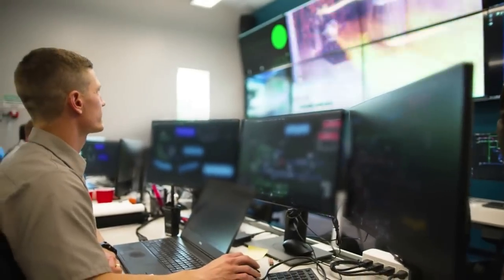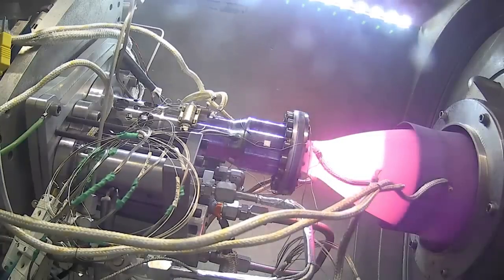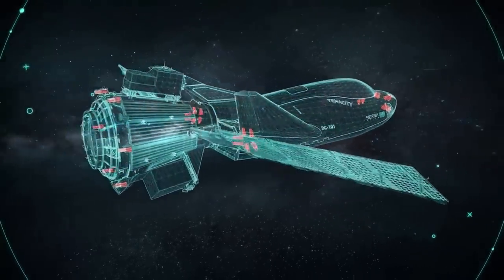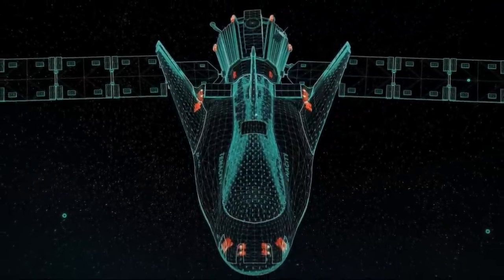Besides the main Vortex engines, just days ago we learned more about the equally important RCS thrusters on Dream Chaser. In total, Dream Chaser will feature 26 reaction control system thrusters across the entire space plane. This includes six on the back of Shooting Star forming somewhat of a large circle, six on either side of the back of Dream Chaser, and eight more on the very front of the space plane.